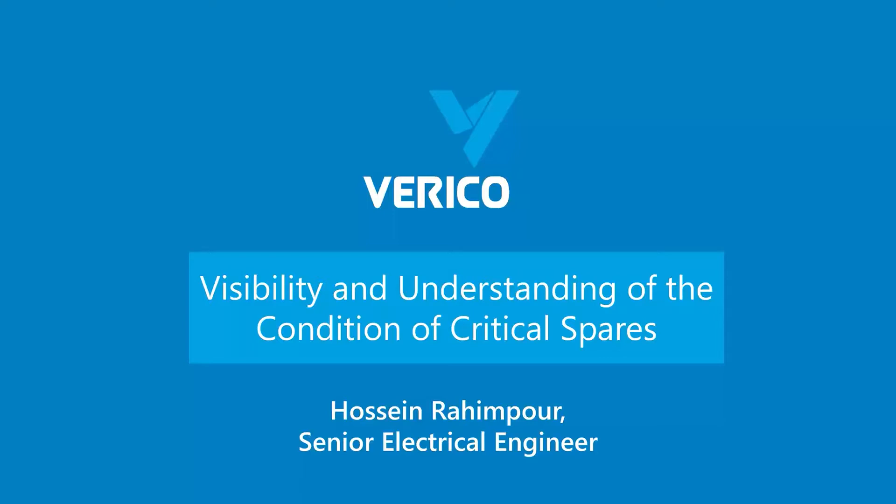Thanks, Lee. Hello everyone, Hussain Rahimpour here. Thank you very much for joining us. The webinar comes to you from mControl headquarters in Newcastle, New South Wales. Today's presentation is called 'Visibility and Understanding of the Condition of Critical Spares.'